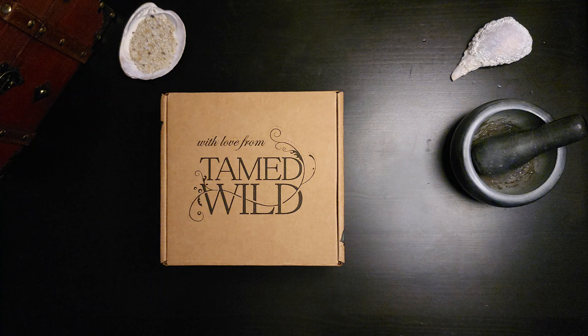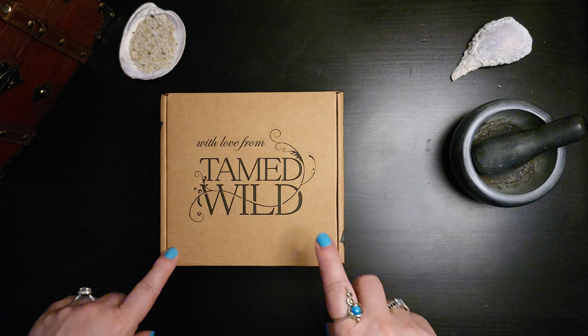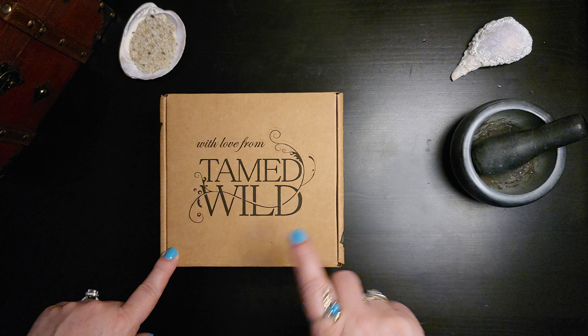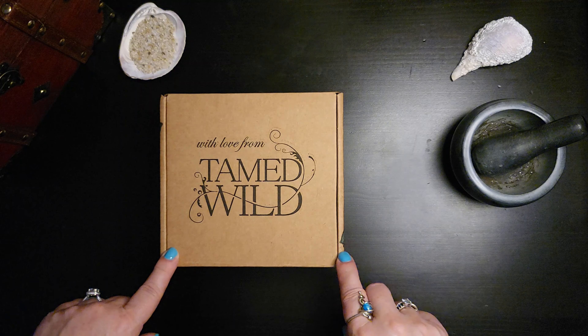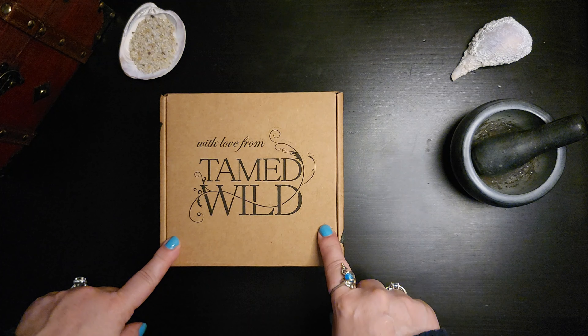Hello everyone! I'm the Modern Sea Witch and I've got another unboxing today. This one is the May 2022 box from Tamed Wild. Just got it in the mail today so I'm excited to see what's inside.